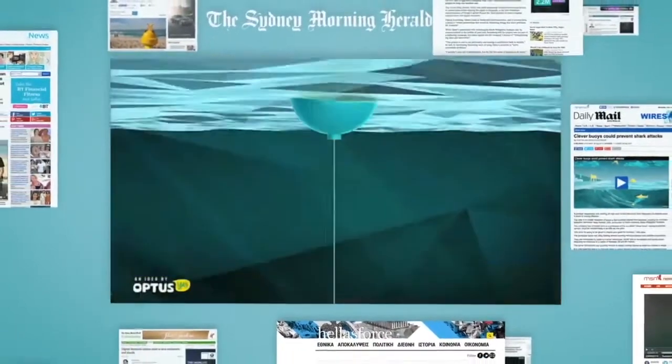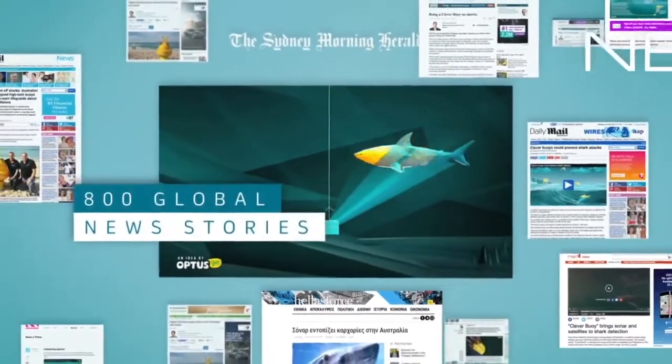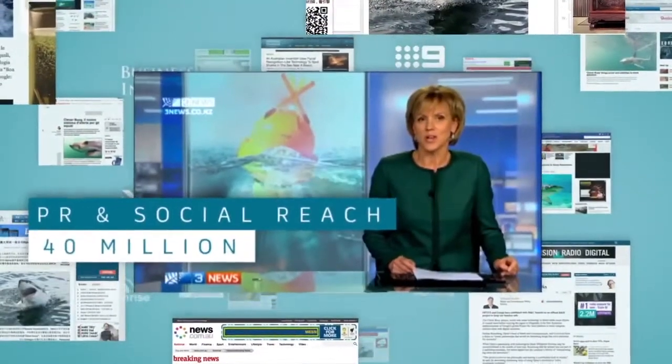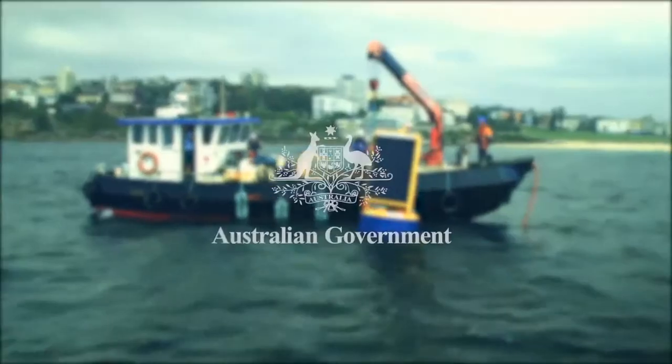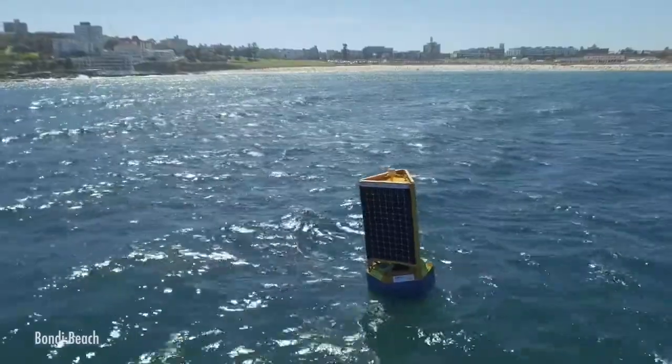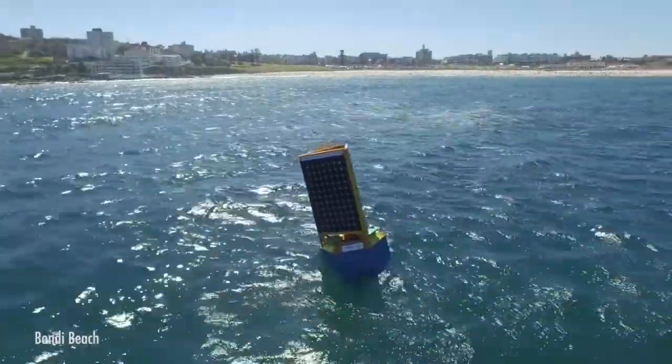Since launch, Cleverboy has featured in over 800 global news stories, earning an audience of 40 million through PR and social. But in 2016, the NSW Government began a five-year commitment to installing Cleverboys at Australian beaches.